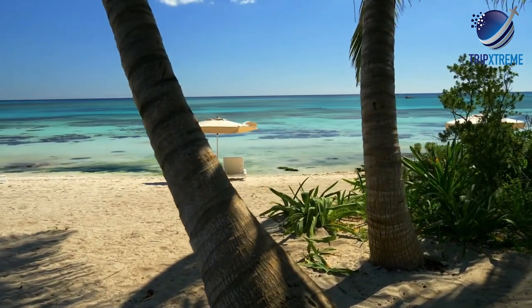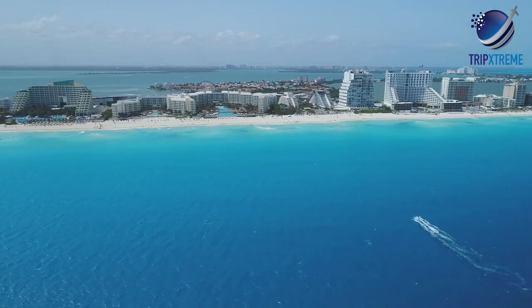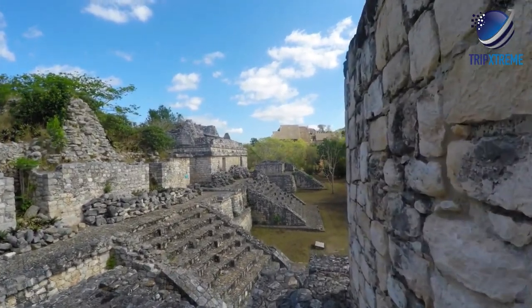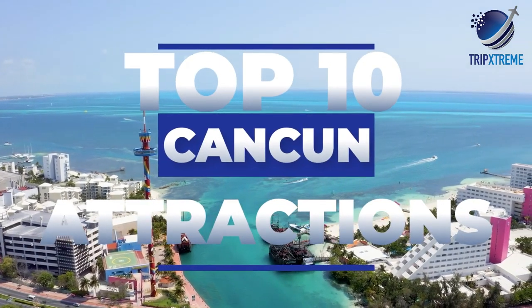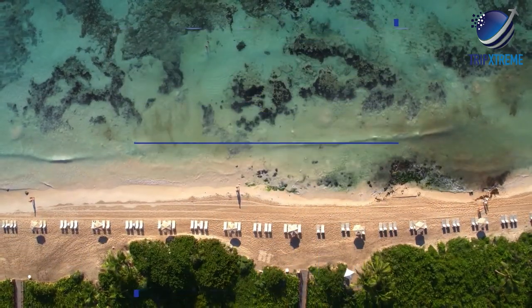Welcome to Mexico's most recognized paradise. Cancun, perhaps the best-known destination in all of Mexico, sits on a 13-mile-long, 396-meter L-shaped island that squares off the north coast of the Yucatan Peninsula. In this video, we're going to be taking a look at the top 10 attractions and things to do in Cancun, and wait till you see the top three — something you might not ever have even thought of.